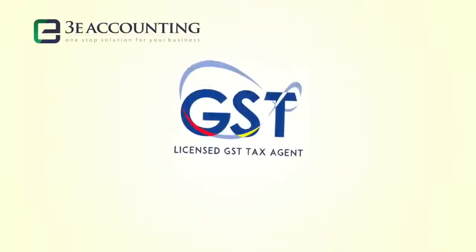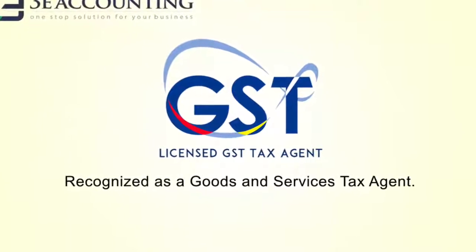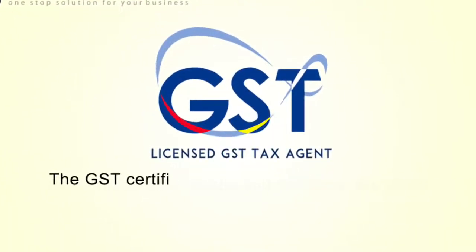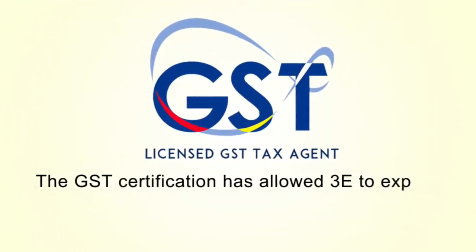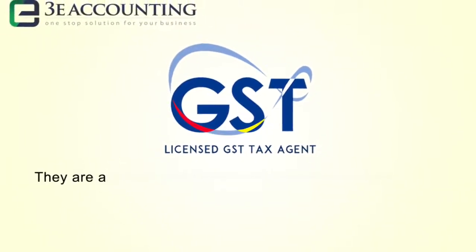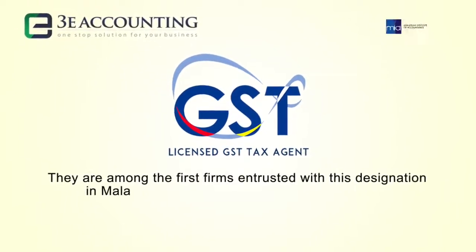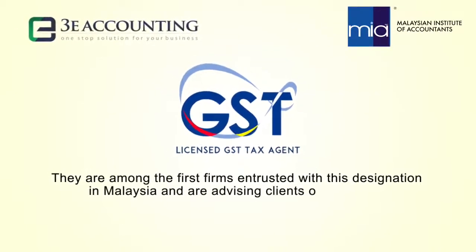3E Accounting are recognized as a goods and services tax agent. The GST certification has allowed 3E to expand their accounting services suite. They are among the first firms entrusted with this designation in Malaysia and are advising clients on GST matters.